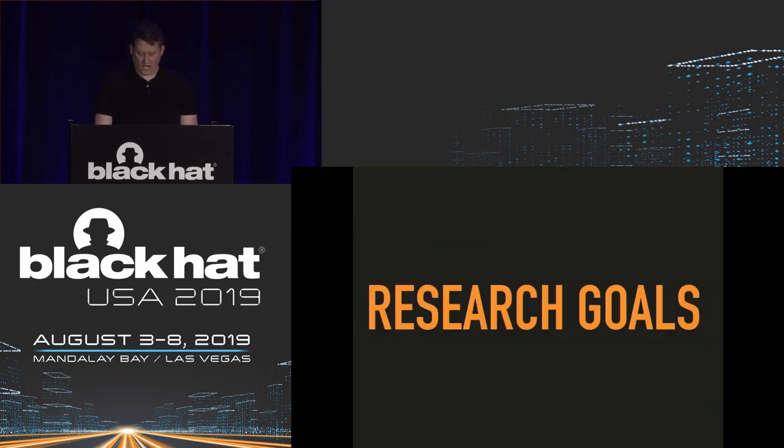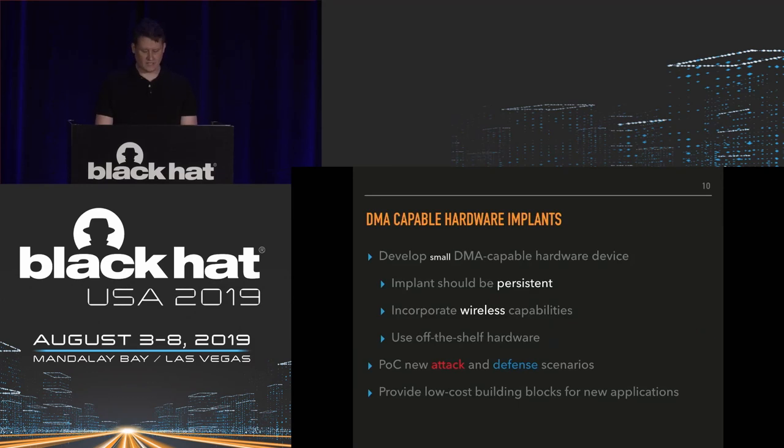Our project goals at the onset: develop a DMA-capable hardware implant that is small and persistent — install it once and leave it in place — and incorporate wireless capabilities so you don't need physical access when actually performing the attack. In the interest of time for the initial prototype, we wanted to use off-the-shelf hardware. We also hoped to develop proof-of-concept demonstrations and release the software and documentation so other researchers have low-cost building blocks for new applications, offensive and defensive alike.